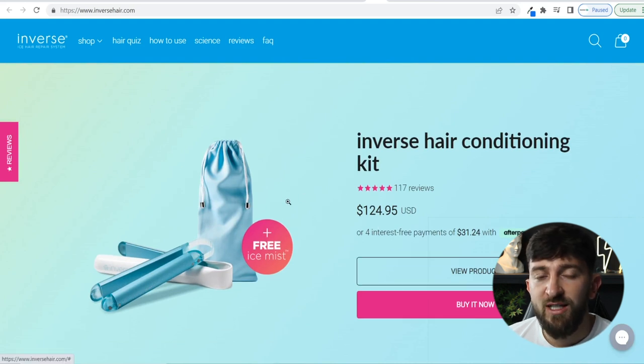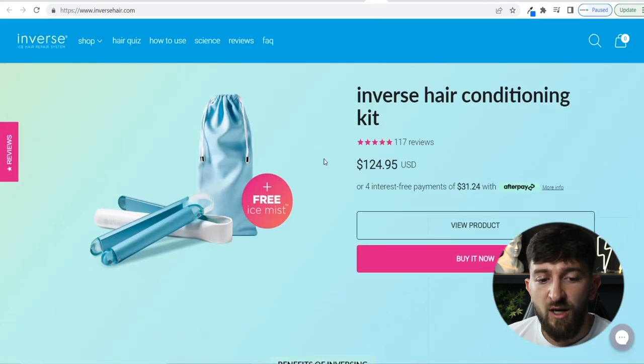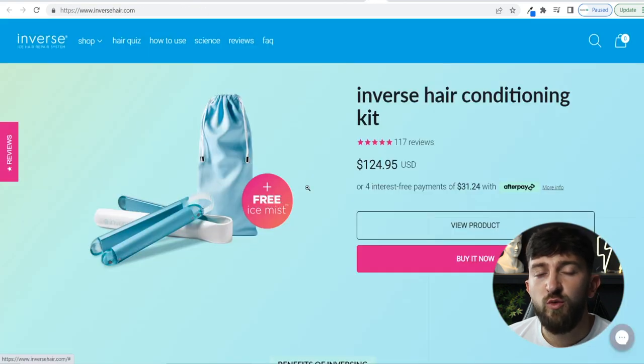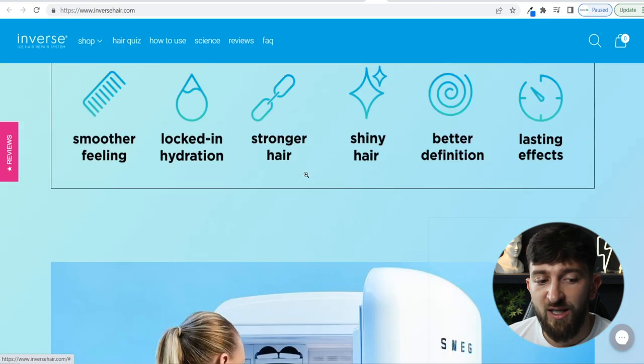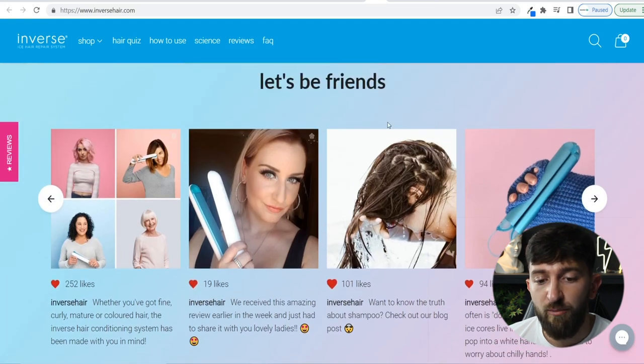I couldn't find this product on AliExpress or Alibaba, but like I've mentioned, if you can't find it there you can always copy the store URL and send it to BS Dropshipping. They can usually source the product with a small minimum order quantity or dropship it for you. I just wanted to show you that Shop Analysis tool, because it will help you generate more product ideas — just like with this Inverse Hair product, which I believe is going to be a very, very popular product.